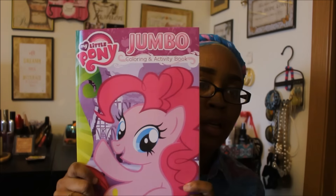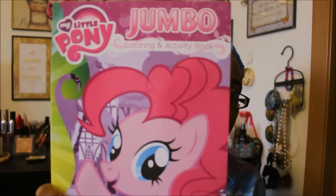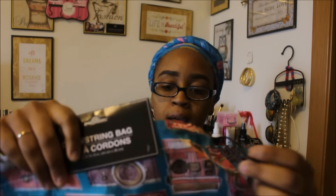I found a My Little Pony jumbo coloring and activity book. Alaysia loves My Little Pony — that's literally the only toy she plays with. When I saw this I thought it'd be perfect for her since she's completely done with her other coloring book. So I picked up one.